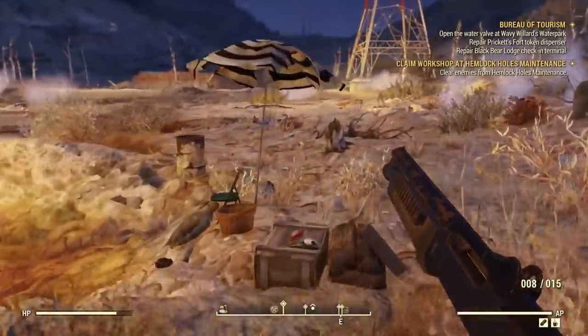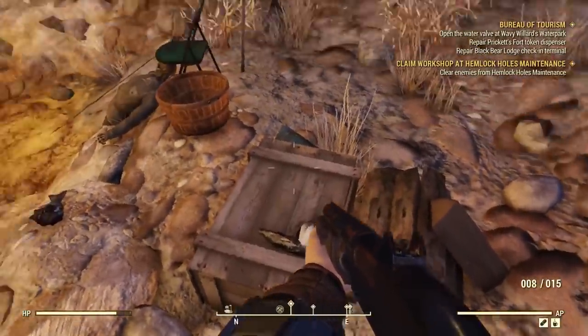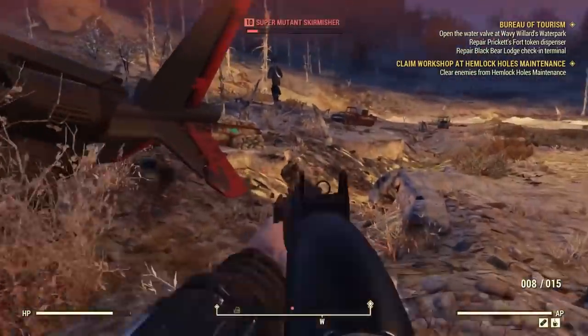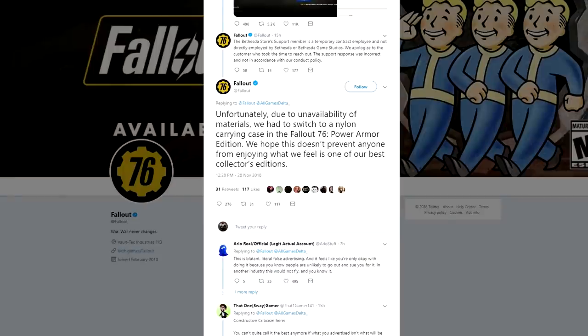Fallout 76 is ineptitude in the video game industry given form, and they didn't even have the decency to iron their bloody bags. The Power Armor Edition cost $200, and Bethesda says they don't have enough materials for a canvas bag. Fuck off.